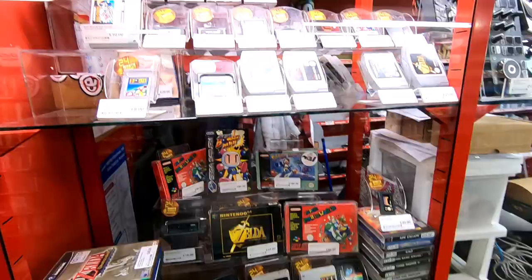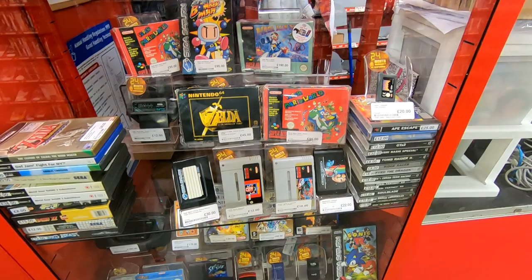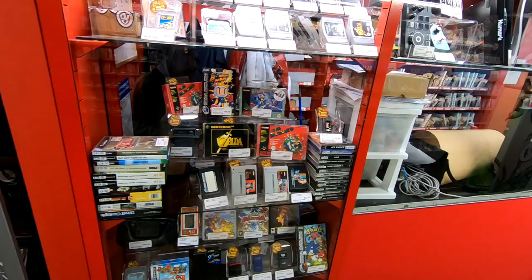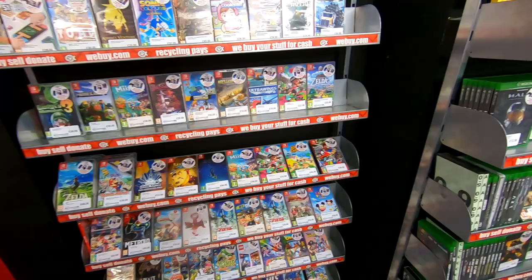Hello mate, just want to trade in these for store credit. What? A gundle? What's that? It's a gundle!